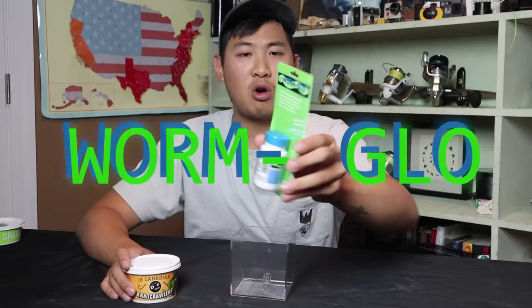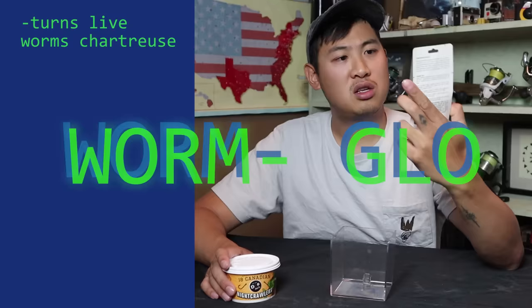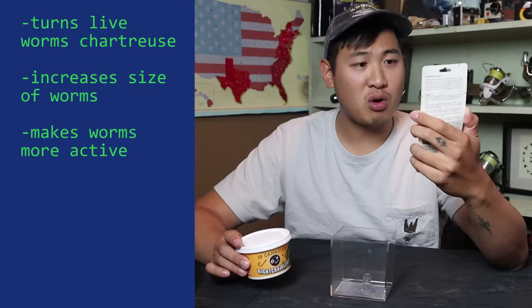So this is called Worm Glow. It turns live worms chartreuse, increases the size of live worms, makes live worms more active, extends the life of worms, and is environmentally friendly. I don't think it's toxic, but I'm not trying it.